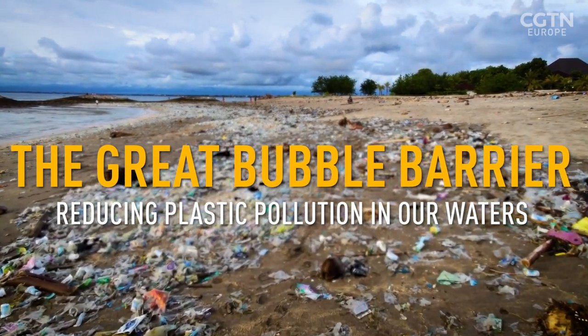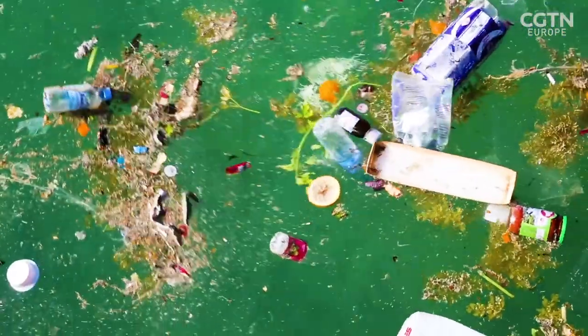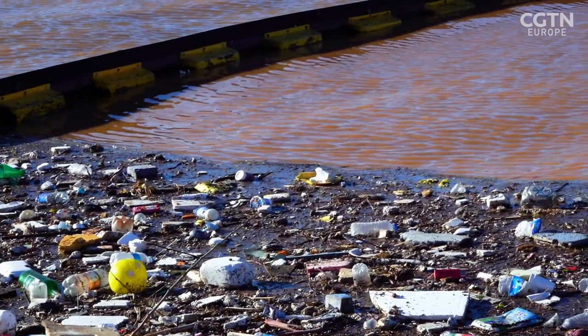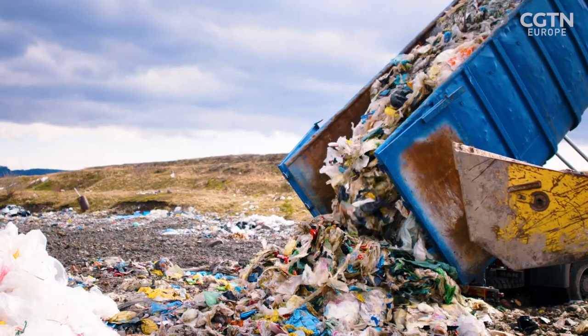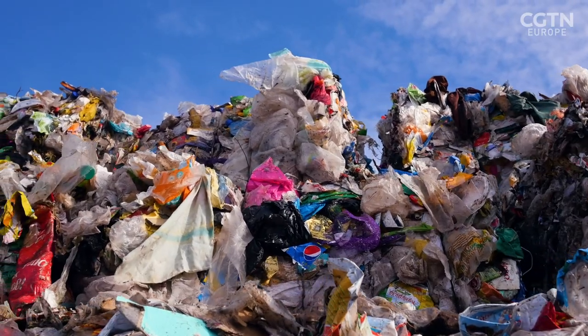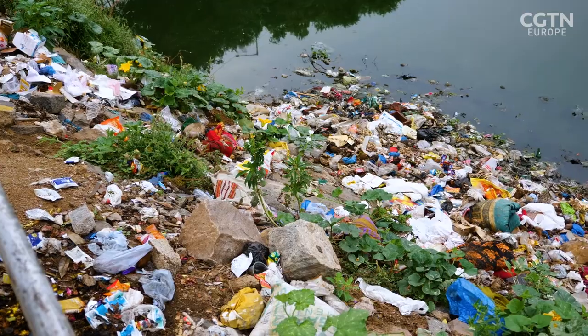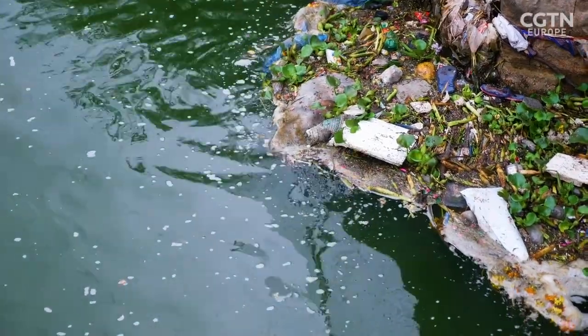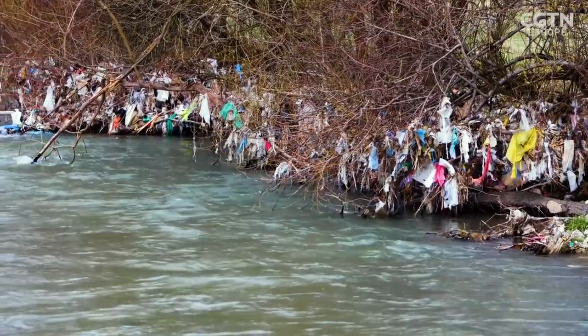Every minute, the equivalent of one full garbage truck of plastic trash is dumped in the sea. That's 1,440 trucks like this every 24 hours, 8 billion kilos per year. 80% of those plastics come directly from inland areas, washed into the sea by rivers and streams.